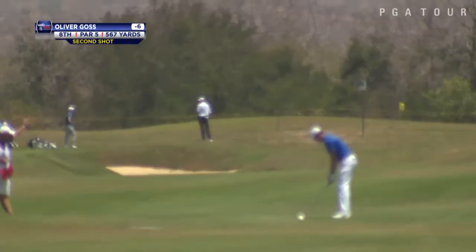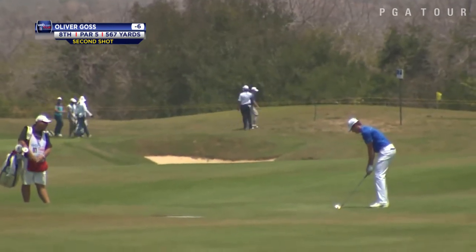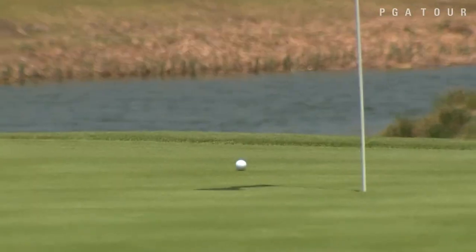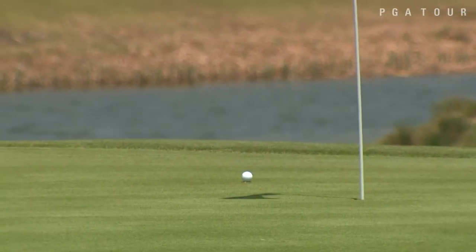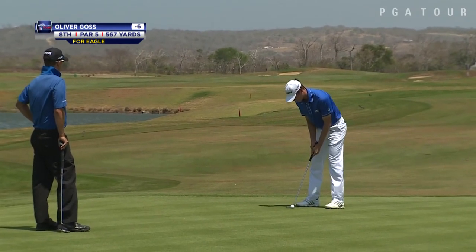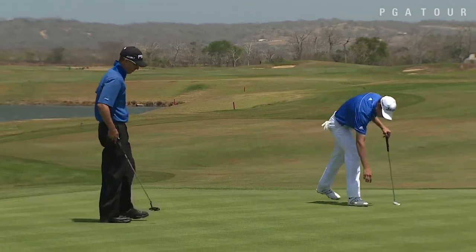Everyone was chasing these two guys — a couple of Aussies tied at the top. This is Oliver Goss. Remember, he earned low-am honors at the Masters last year, so a name many were familiar with. A lot of expectations for the Aussie, and he is living up to it early in his rookie year on the Web.com Tour. He gives himself a very manageable look at eagle to jump to 8-under par, and he gets it to go.